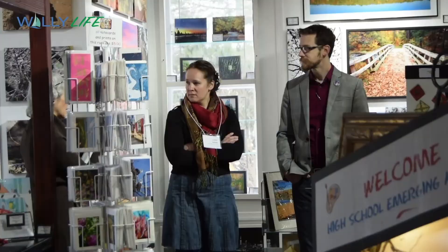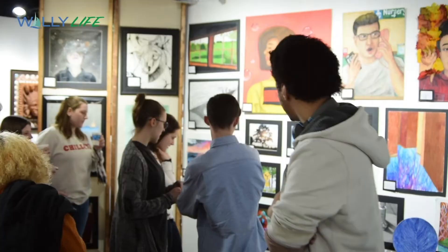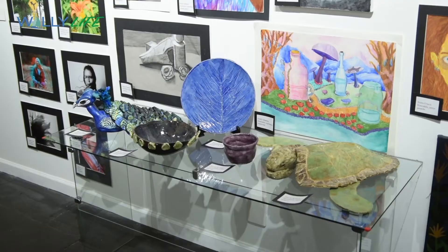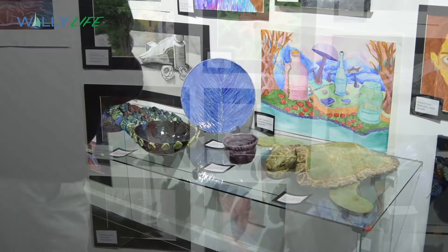This yearly event is open to high school students from the Wayne Highlands, Western Wayne, and Wallenpaupack school districts, as well as homeschoolers. Each student can submit up to four pieces for review, critique, and exhibition. The works are then judged by local artists.